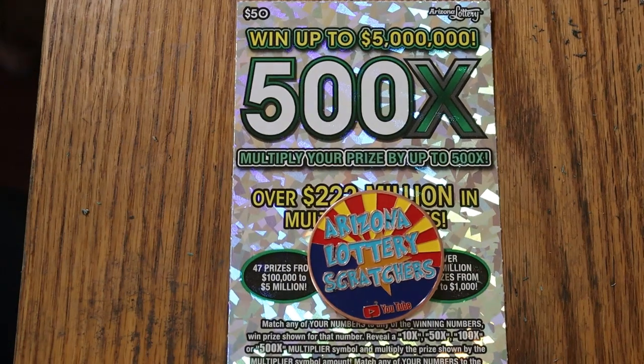What's up, YouTube? AZ Scratchers here, and welcome back to the next day with another 500x $50 ticket. And we have ticket 11.